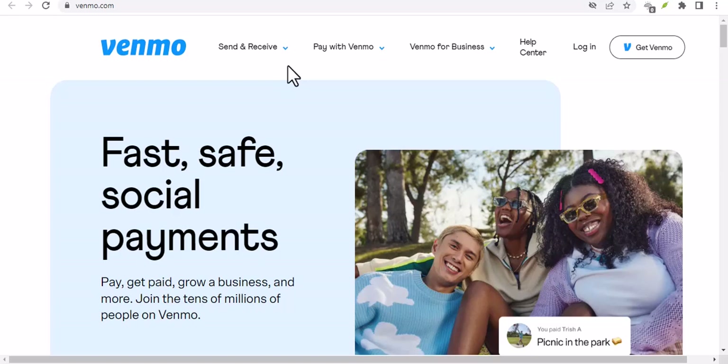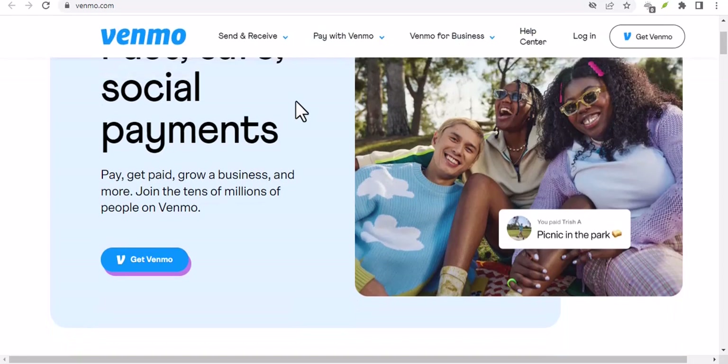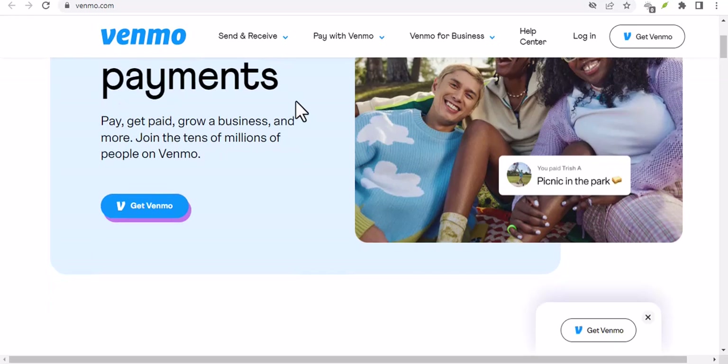How do I report a scammer on Venmo? Hey there, you've just sent money to a friend or family member on Venmo, only to realize it wasn't them. You've been scammed. Now what? How do you report this crime and potentially recover your funds?